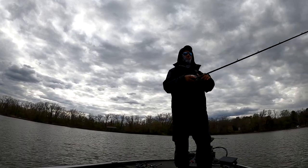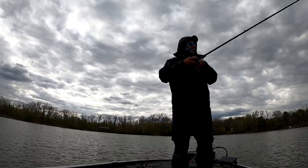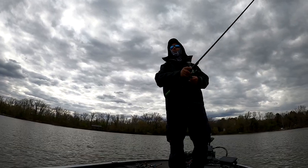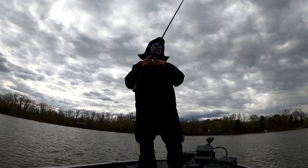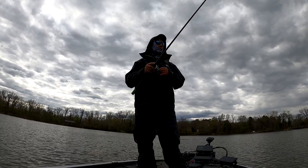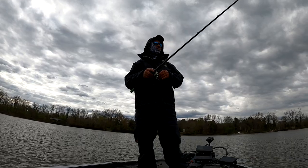Water temps dropped about a degree from yesterday. We're not getting much for temps. Let's see if I can get one more on film — if not, we'll just cut it right here and go to a new section of the lake tomorrow — the Chickahominy. Day three coming up soon.